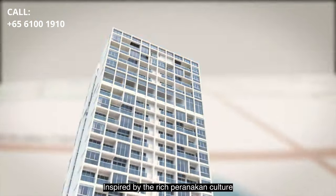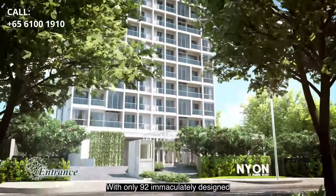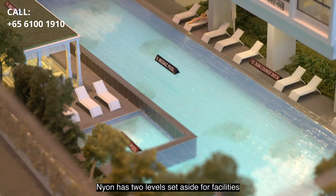Inspired by the rich Peranakan culture, this freehold project sits on a land area of 28,409 square feet. With only 92 immaculately designed, unique and beautiful residences, Neon has two levels set aside for facilities.